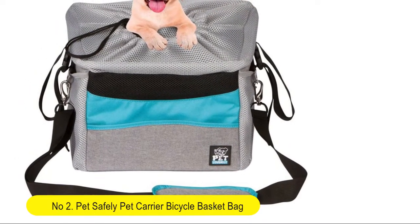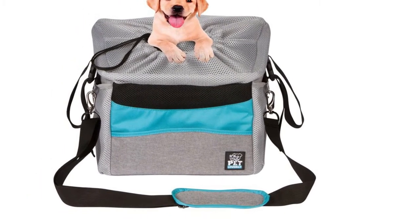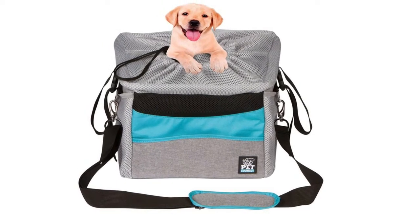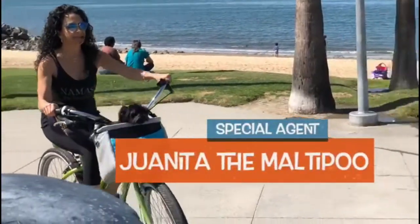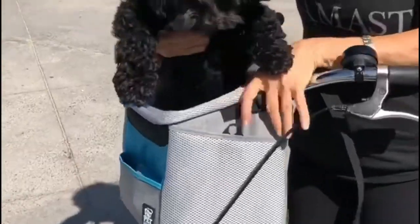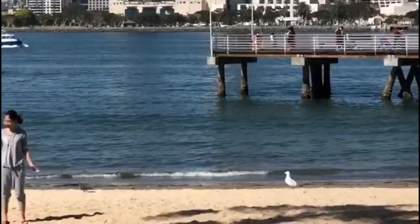Number two: Pet Safely Bike Pet Carrier Bag for dogs and cats. Adjustable size, comfy and padded shoulder strap, secure top drawstring, removable inner pad, and side pockets. Travel with your pet safely. Keep your pet safe and sound while you exercise or simply ride your bike with our secure pet bag attached on your bike.